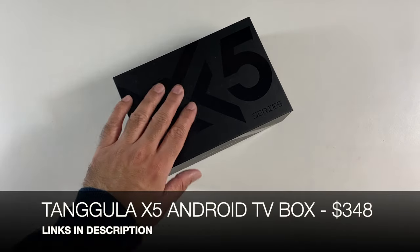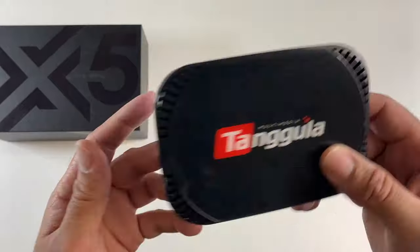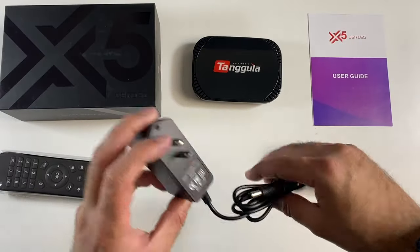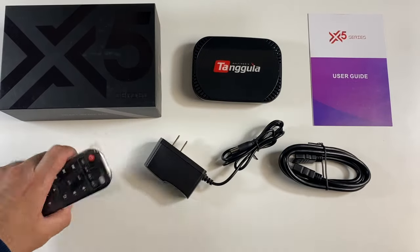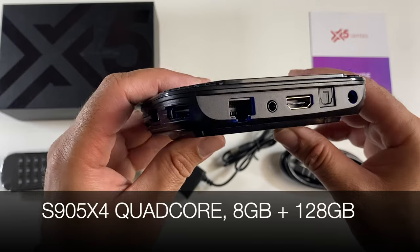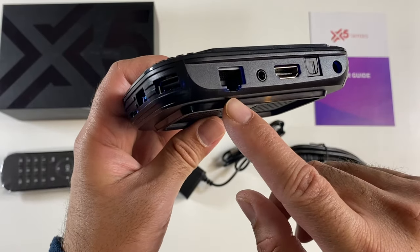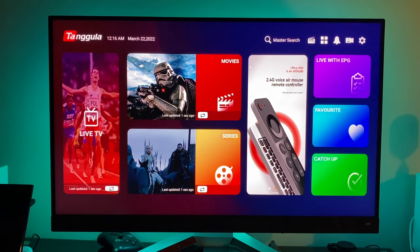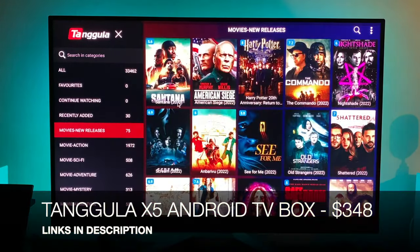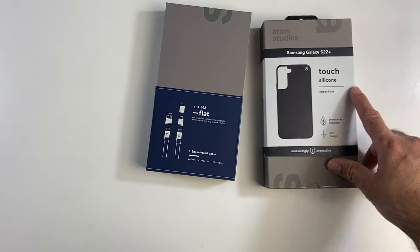We have the latest 2022 Tangula Box X5 TV box, which gives you free lifetime live TV — all your movies, TV, and live shows completely free. In the box you get a user manual, HDMI cable, power supply, and infrared remote. The TV box is powered by the S905 X4 quad-core with 8 gigs of RAM and 128 gigs of internal storage. It has a micro SD card slot, one USB 3, gigabit LAN, and supports HDMI 2.1. Tangula X5 — check the links in the description for more info.